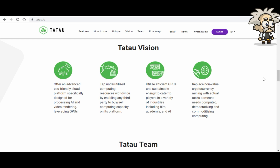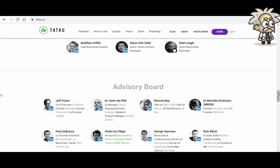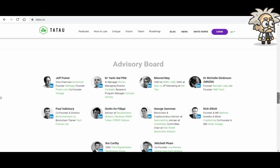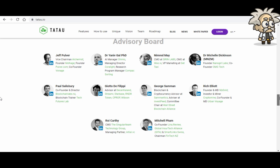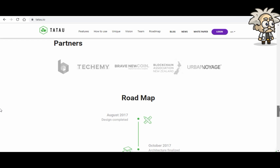Looking at the Tatao team — they look like they're going to take this to the top. The team is very diverse with great credentials and backgrounds — everything you want to see in an ICO. They also have a strong advisory board with lots of people making moves to ensure the project's success. Several partners are engaged with Tatao, namely Tekami, Brave, The New Coin, Blockchain Association of Zealand, and Urban Voyage.